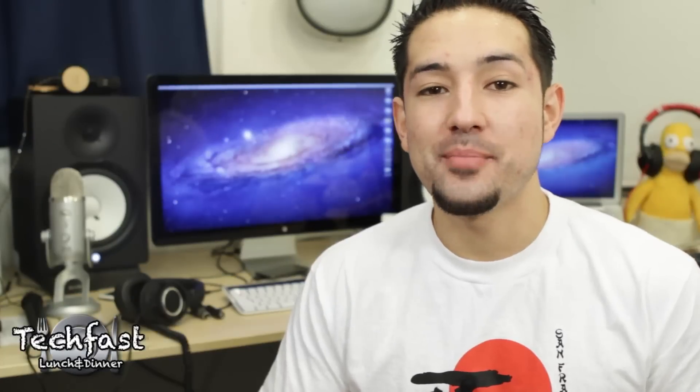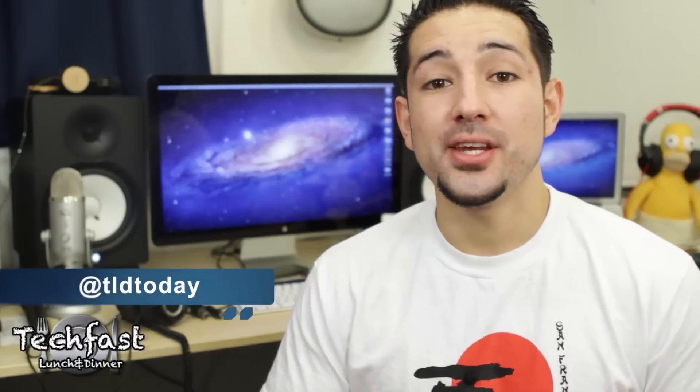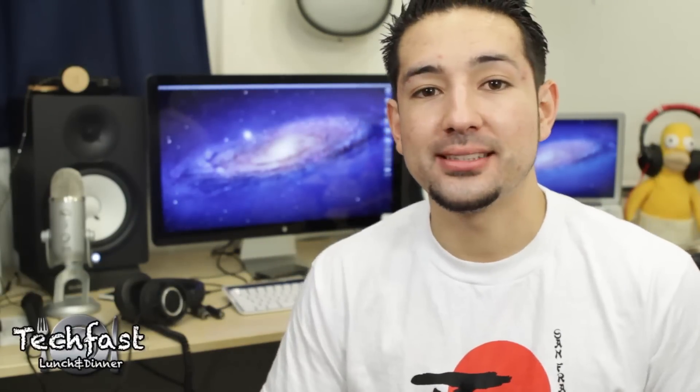So to sum it up, do not buy a MacBook Pro right now — we should see some new ones very shortly. If you guys have any questions, feel free to shoot a comment down below, or the best way to get ahold of me is on Twitter at TLDtoday. If you guys enjoyed this video and you are feeling like being awesome, make sure to give it a thumbs up — it is always appreciated, and I will see you guys later.